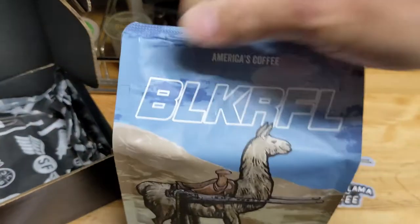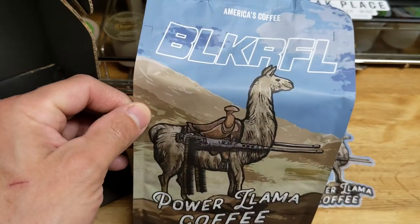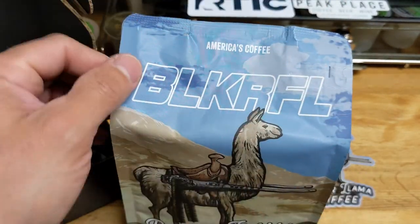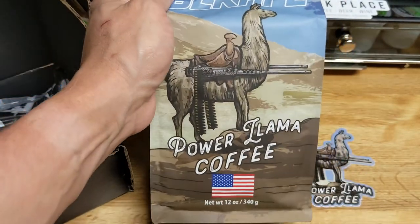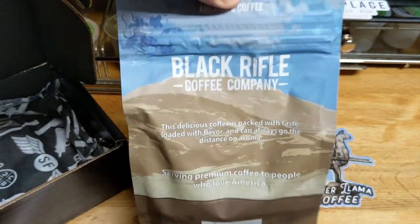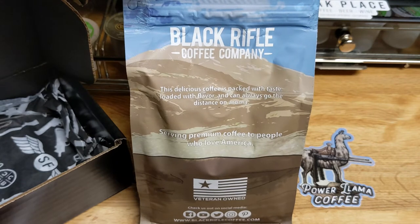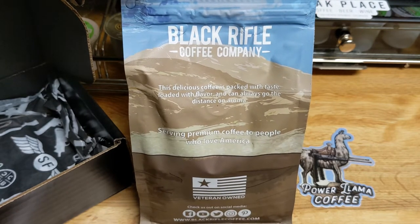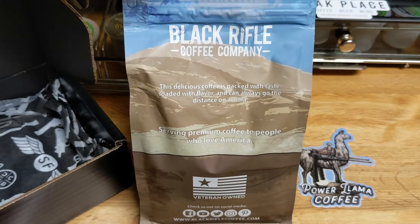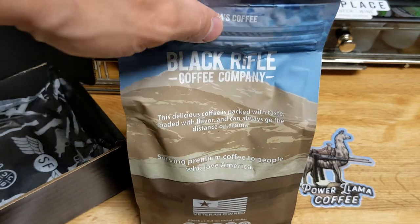And here is our artwork on the box. Our Black Rifle low-wing Power Llama. No pull tab in the front, which I like — it has been moved to the back side. And on our bag here, this delicious coffee is packed with the taste, loaded with flavor, and can always go the distance on aroma.